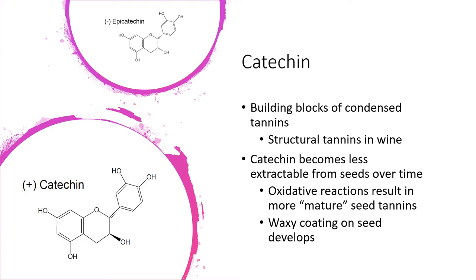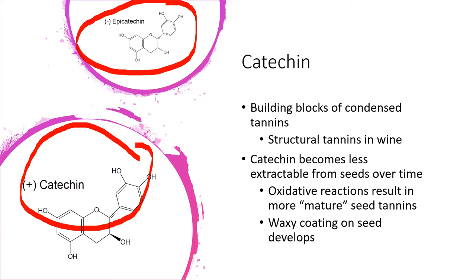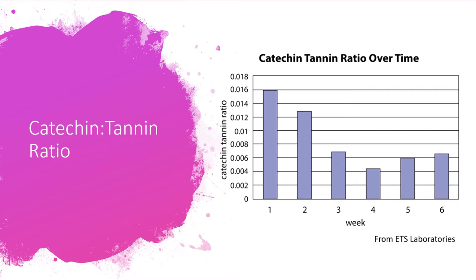We have two diagrams here: catechin and epicatechin. They're basically identical — they're isomers of each other, the only difference being that they're mirror images. On catechin, this bond is coming out of your screen, and on epicatechin the bond is going into the screen. Functionally, they taste the same and act the same. Catechin becomes really exciting when we discuss it in the context of catechin-to-tannin ratios — a way to compare how much catechin in a wine or fruit sample there is in relation to overall tannin, which has implications for flavor and quality.